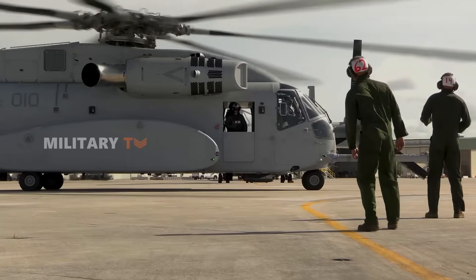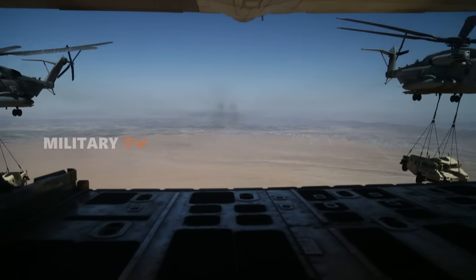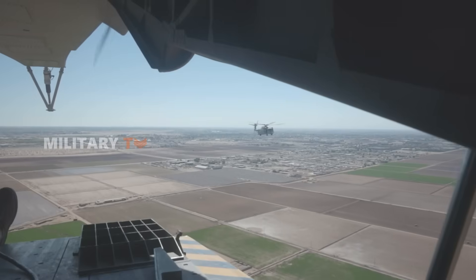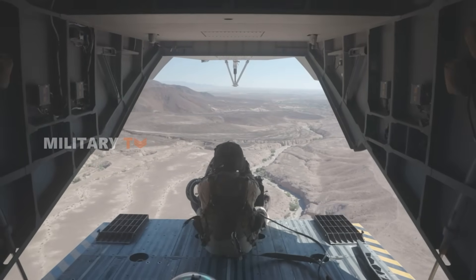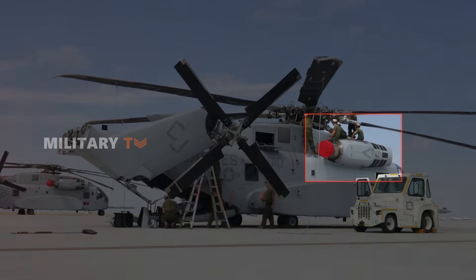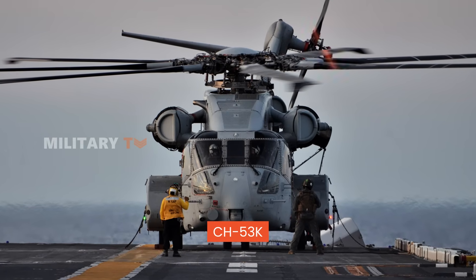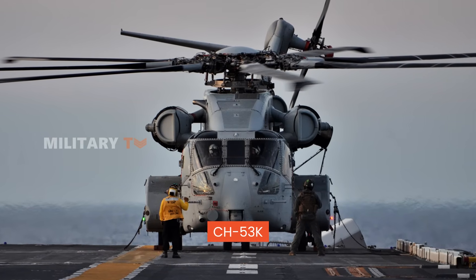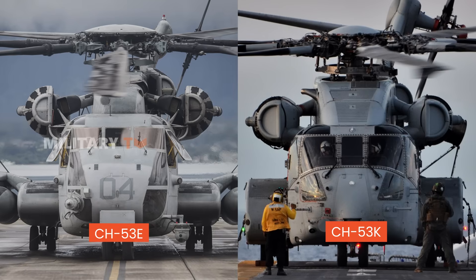For over five decades, Sikorsky's CH-53 series has reigned as the go-to heavy-lift helicopter for the U.S. military. But as technology and battlefield demands evolve, so too must the machines that support them. Enter the CH-53K, the latest iteration of Sikorsky's iconic helicopter series. How does it stack up against its predecessor, the CH-53E?